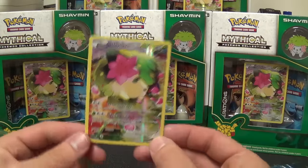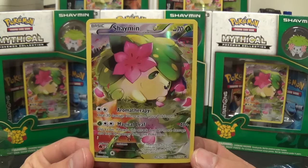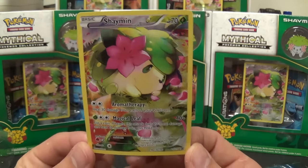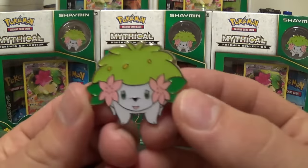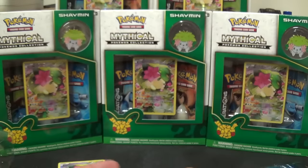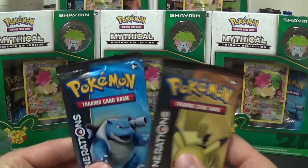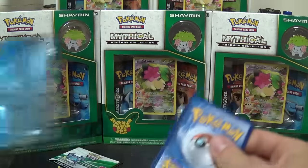So there's the mythical Shaymin promo, XY115, full art — kind of looks overweight. There's the pin, great quality. And then we have a code card as well that comes with it, and two Generations packs. I know my last openings weren't really that good, so hopefully I can pull something nice on here.